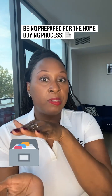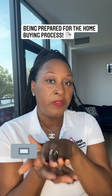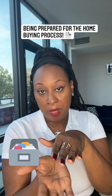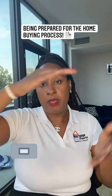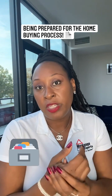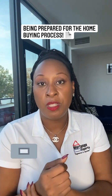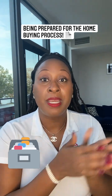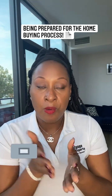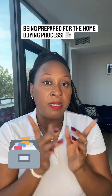Even once you get those documents — once you go to closing, they're going to give you paper copies in a big, fancy folder. Put that up, but you can also ask whoever you did your closing with to send you an electronic copy. Keep that stuff filed away and neat, so when it's time to handle your business, you'll have that stuff.